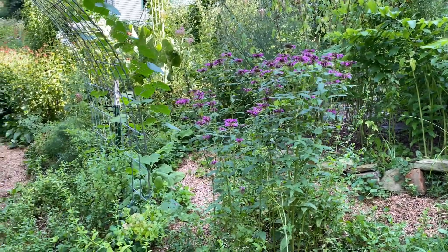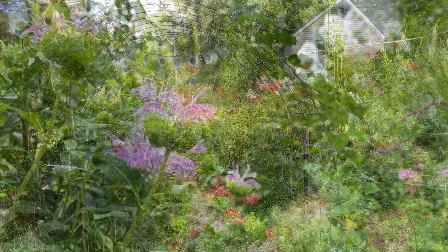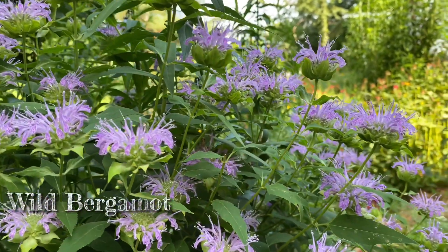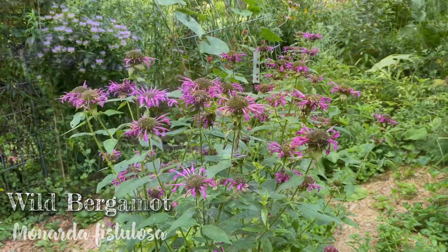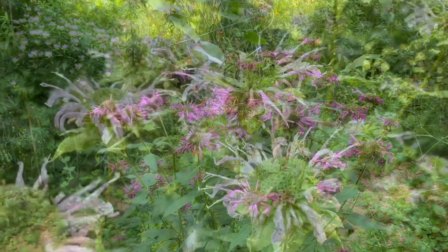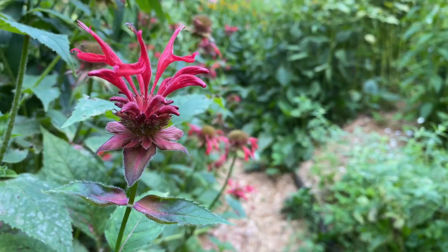Moving on to the monardas — there are so many different varieties now available in the horticultural industry. Here is one of my favorites: wild bergamot, Monarda fistulosa, which has these wonderful pale lavender-colored flowers. It's really a truly unique color in the garden. Here's another variety where they've tweaked the color a bit and we're getting more of the pinks. Monarda fistulosa not only has a really long history of medicinal and culinary use — it is also a pollinator magnet.